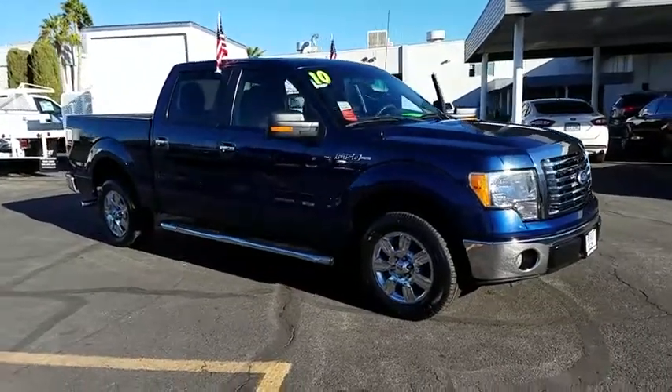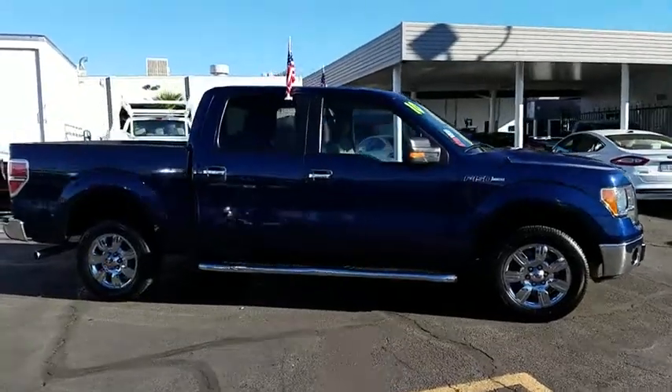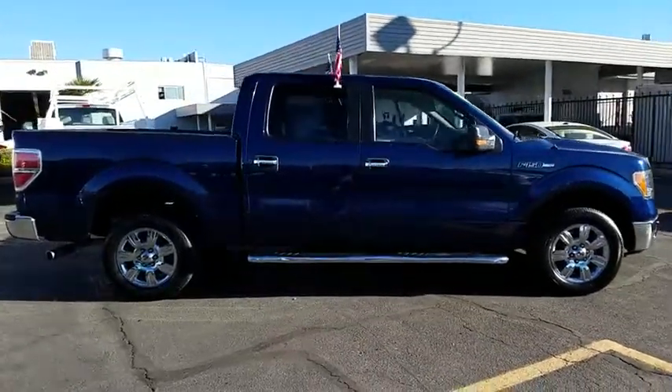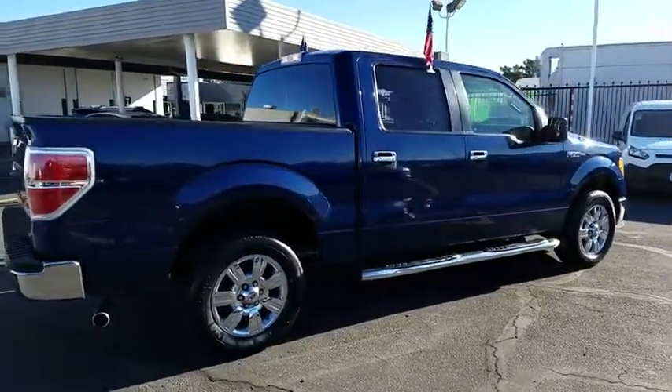The 2010 Ford F-150. A Ford F-150 knows how to handle any situation. It's built to follow orders. No whining. This vehicle has less than 75,000 miles.